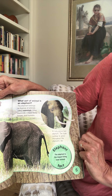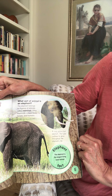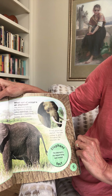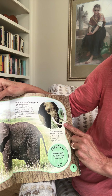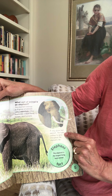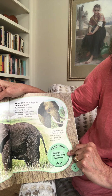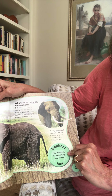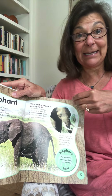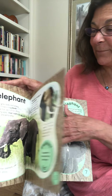What sort of animal is an elephant? The elephant belongs to a group of animals called mammals. Other mammals include lions, horses, and humans. A fully grown bull elephant is pictured here — you can tell because look how long his tusks are. The tusks continue to grow throughout the elephant's life. Fun fact: the elephant is the largest living land animal.